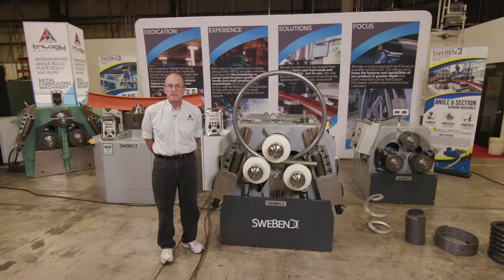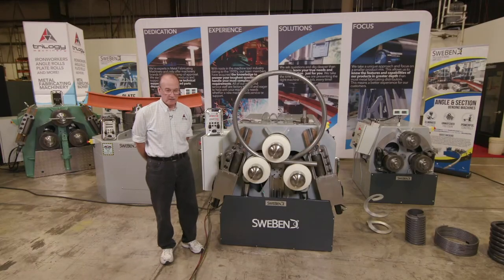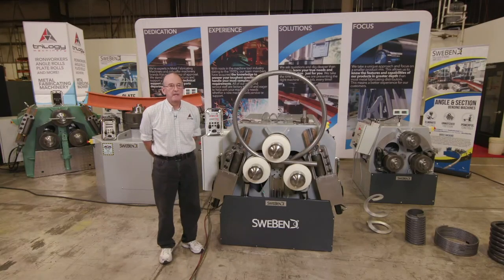We can do all that on these machines — it's just a question of seeing what application you have. We can look at it with Swee-Bend and they will engineer the best solution for you. We do have machines in stock for quick delivery, everything from two by two up to five by five, and Swee-Bend is ready to ship six by six and larger machines as well.